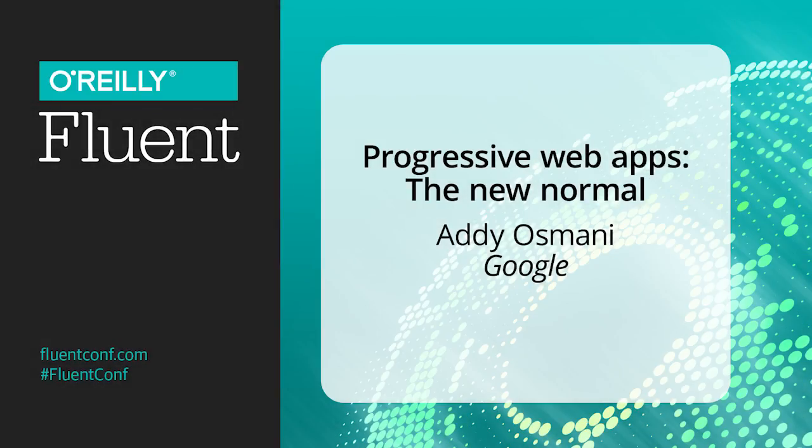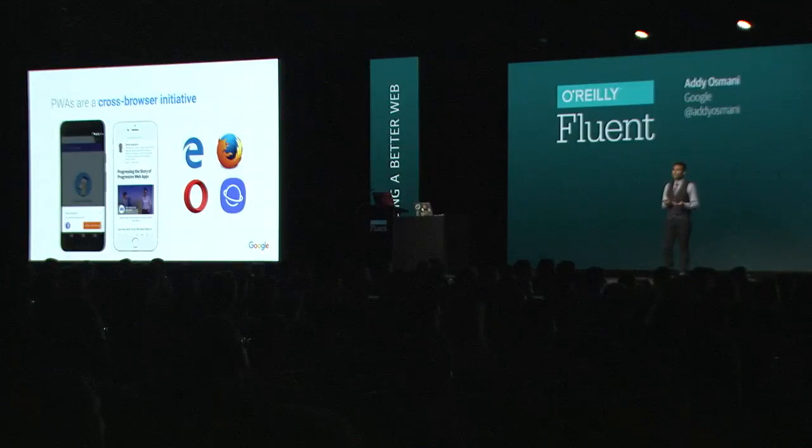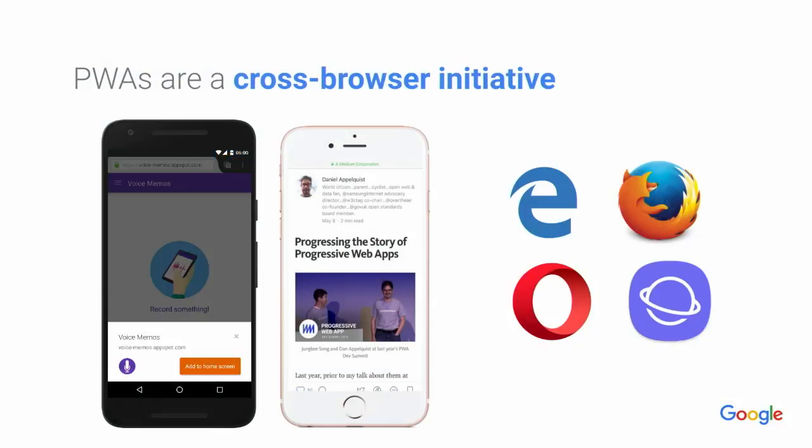Some folks might be wondering, are progressive web apps just a Chrome-only thing? Are they a Google-only thing? And the answer is absolutely not.